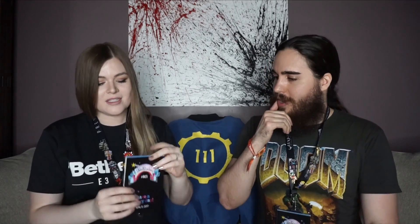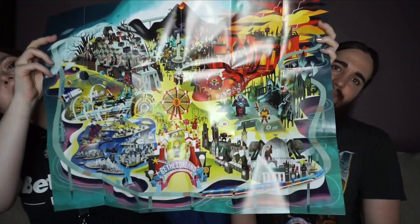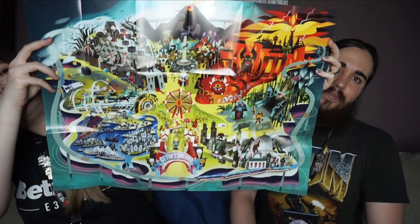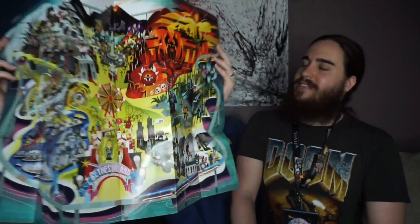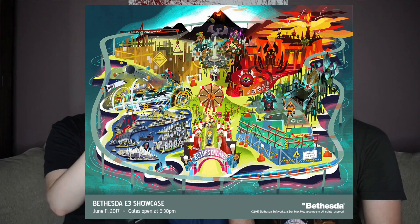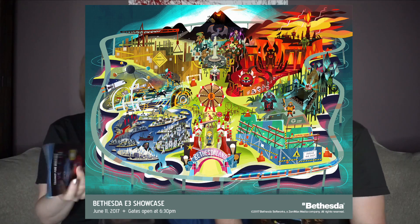We're going to open it and show you the map. They handed this to us as we were walking in, and this is what they were using to advertise for it too, but it was really cool that they gave us each one. It's so cute — I want to frame it. Little Cacodemon, he's the best. We'll show you the picture of the map.